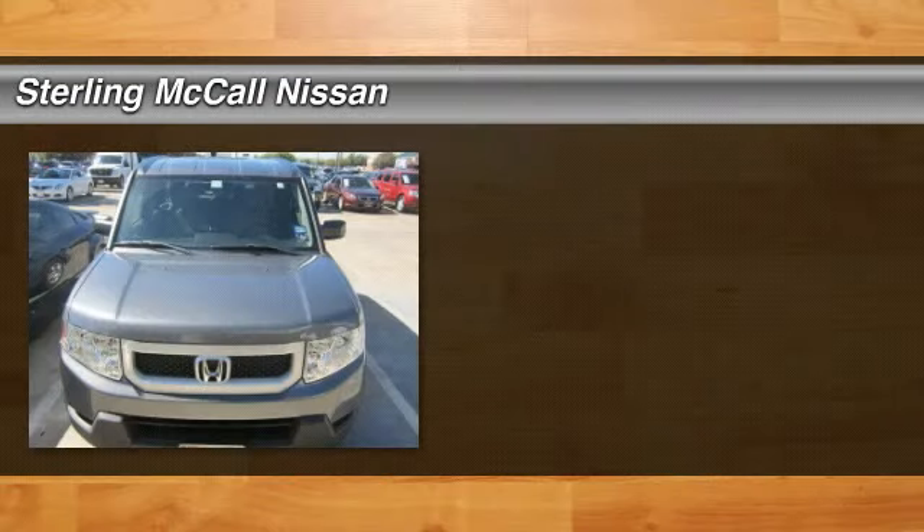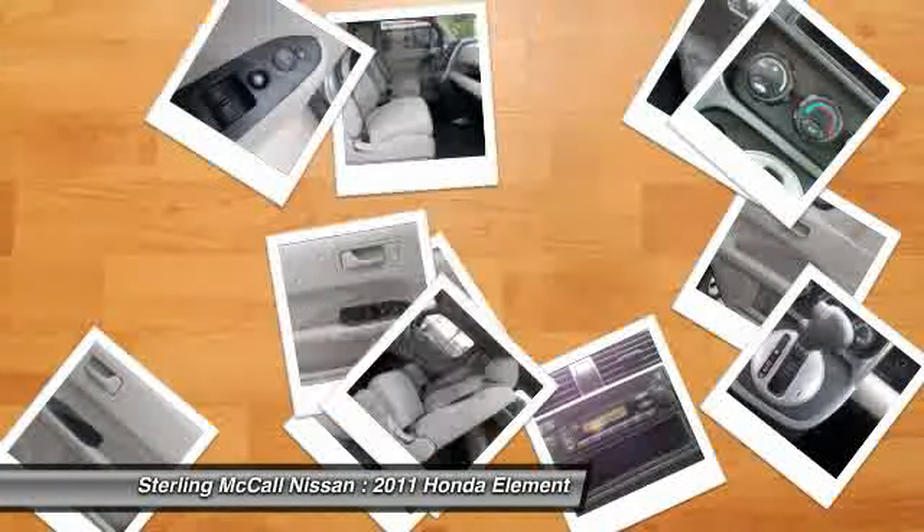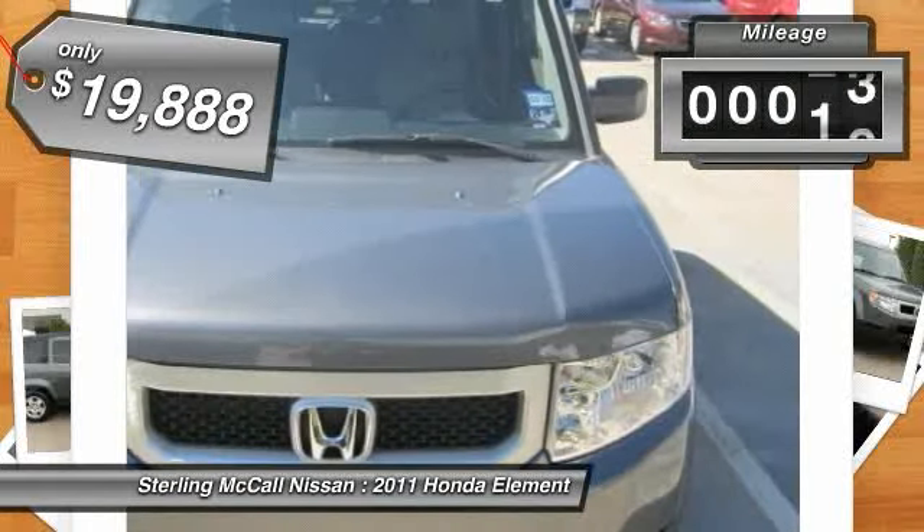The 2011 Honda Element. Fun, freedom, and flexibility from the inside out and is priced below $20,000. This vehicle has less than 30,000 miles.